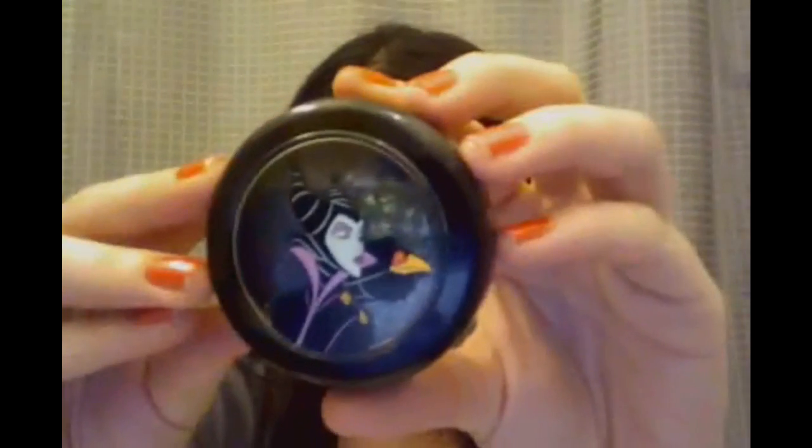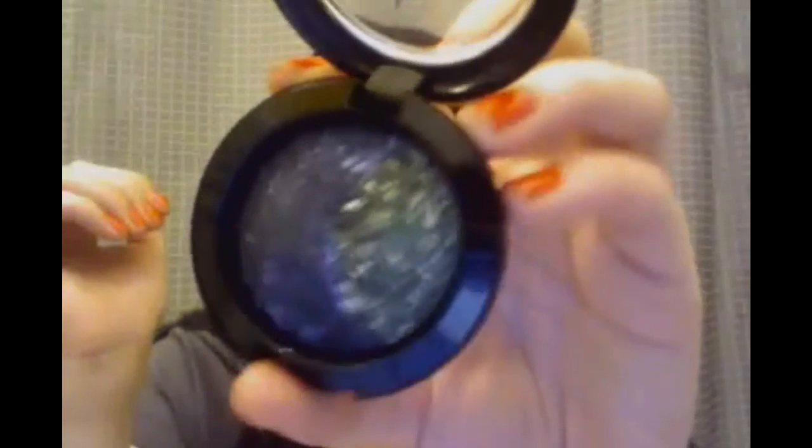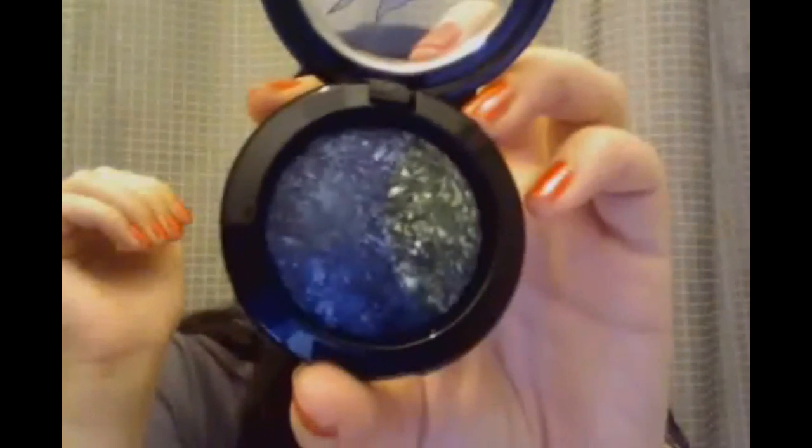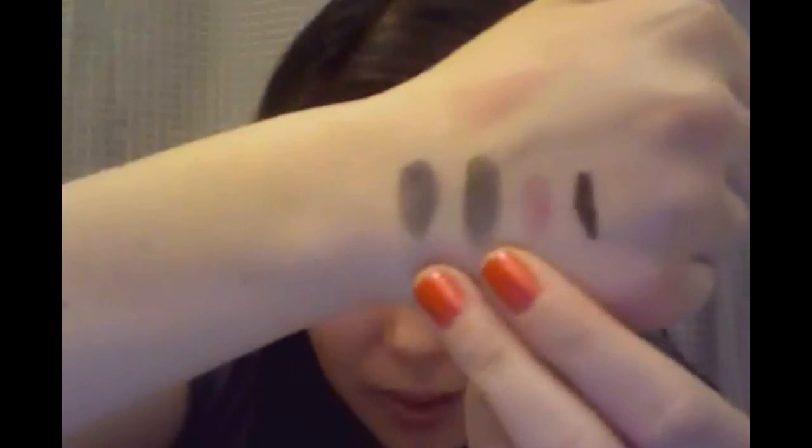The second thing I got was She Who Dares. It is a mineralized eyeshadow and it's a pretty blue and green with shimmer. You can kind of see the shimmer on that — that's the swatch of the two mineralized eyeshadows. It's kind of hard to see, but you can see the shimmer a little bit.